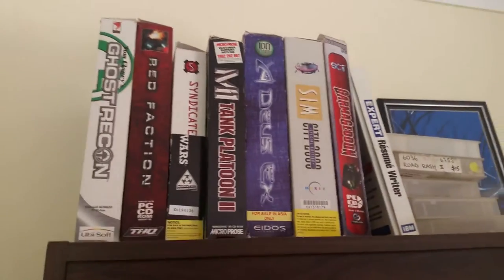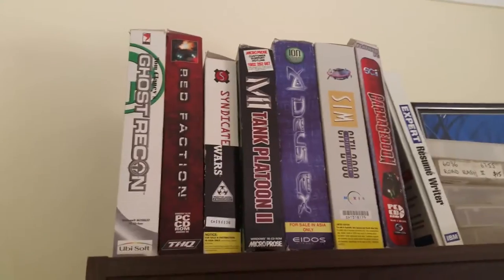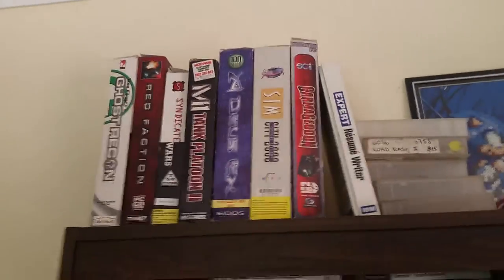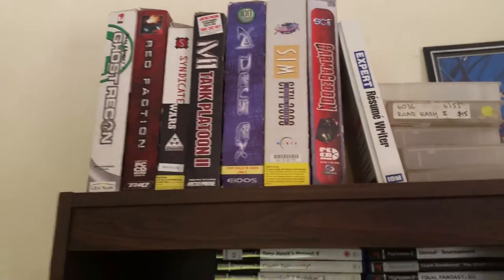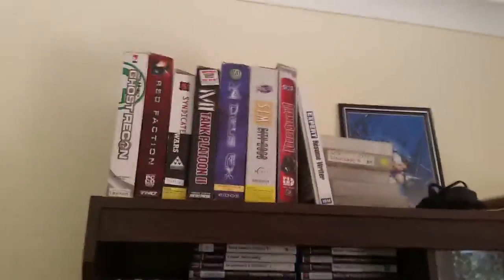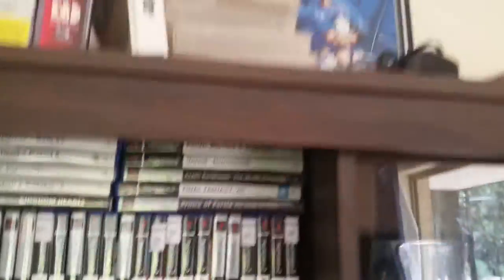Same for the Xbox games — they're quite cheap as well. I literally bought the original Halo for a dollar, which is just awesome. Moving up, we have my big box game collection, which I've been buying for about the last year. I don't come across them that often but I always buy them when I do, because it's just like collecting vinyls — really awesome to own and put on a shelf. I can thank Lazy Game Reviews for inspiring me to collect them.